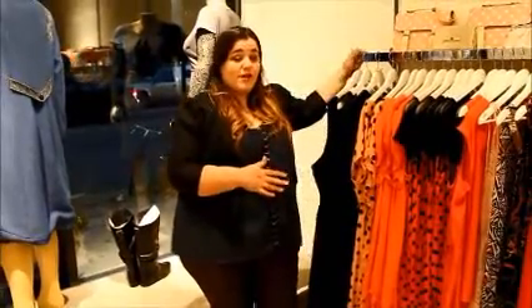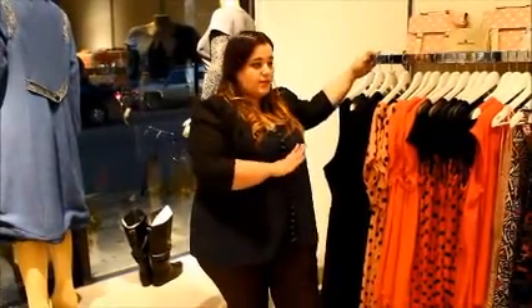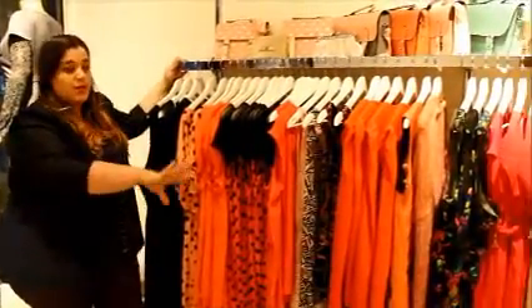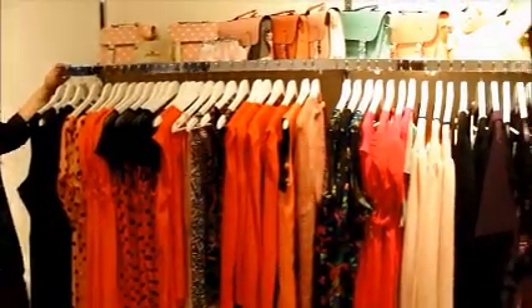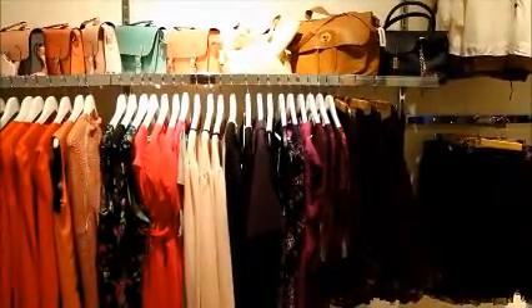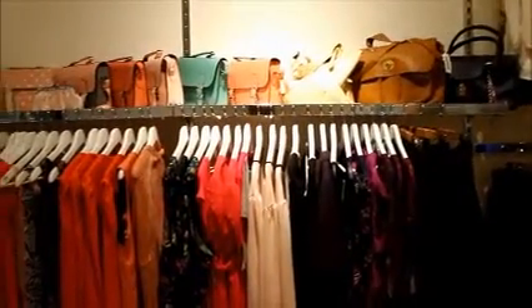This is one of the sections that we have in our store. I arrange everything in the store by color. As you can see here, this is our coral and pink section transitioning into purple. Above the clothing, we usually place purses and other accessories that you could coordinate with the outfits on the rack.